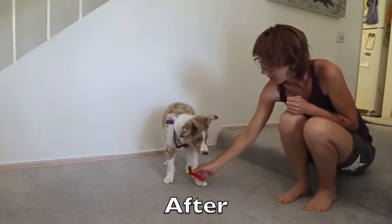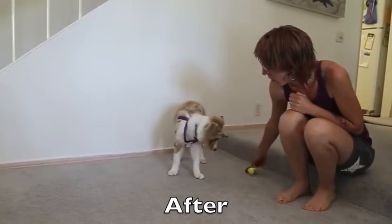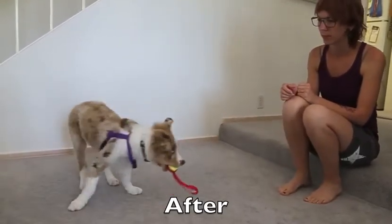Something pretty amazing happened at the end of this specific training session. Lumos the Border Collie puppy, who usually wanted to play keep-away with a ball, fetched the ball to the handler for the very first time.